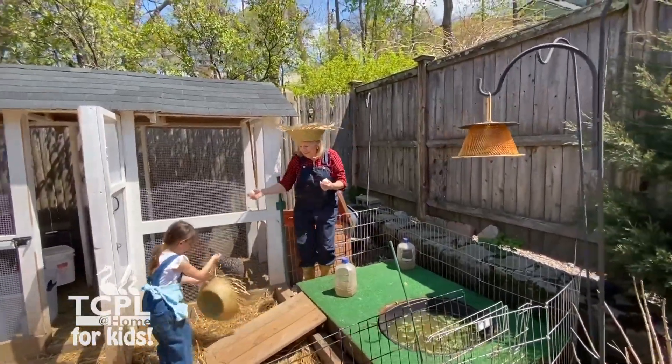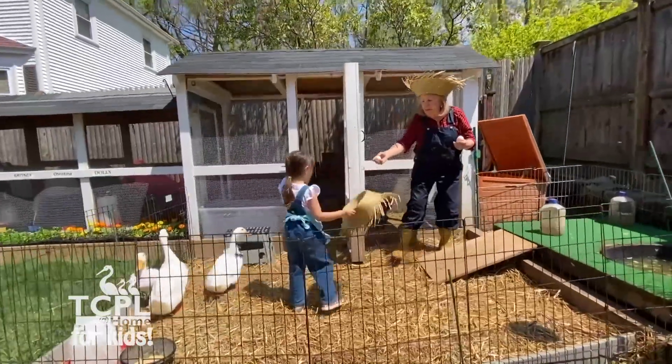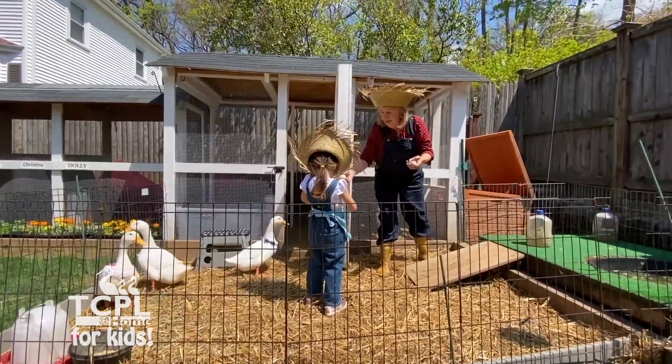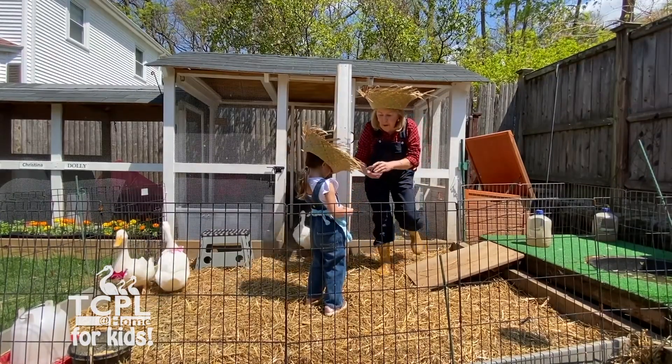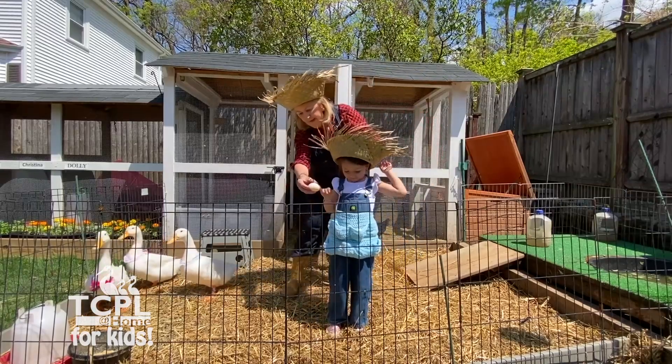Can you put your eggs in your apron pocket? The ducks are very chatty today. Turn around and show everybody where you put your eggs. Great job.